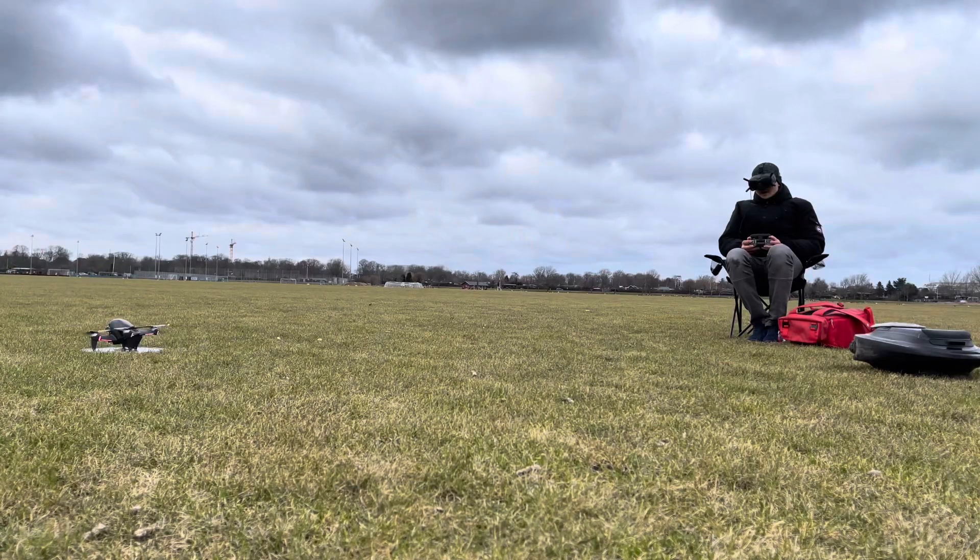With a regular DJI drone like a Mavic, you would definitely feel the wind a lot and it would maybe not be recommended to fly in those conditions. But the DJI FPV system is the best drone I've ever flown in strong winds.